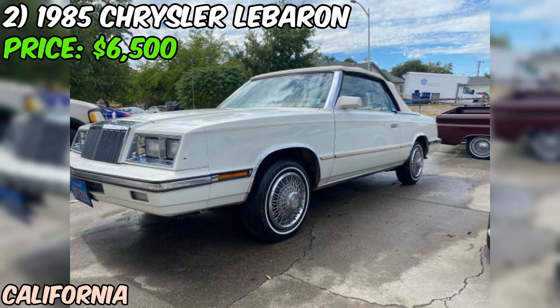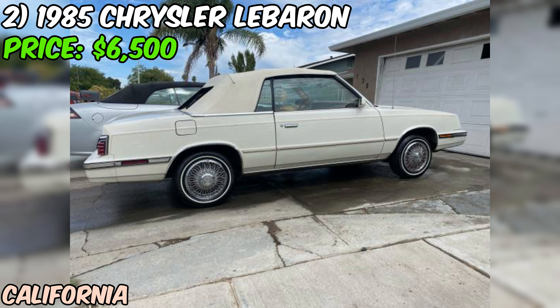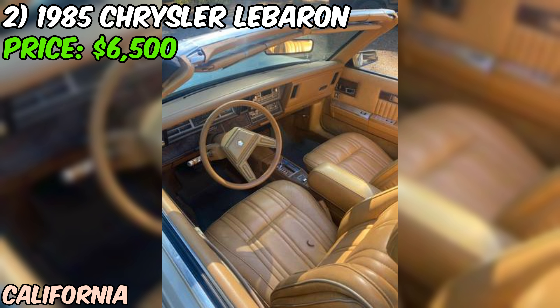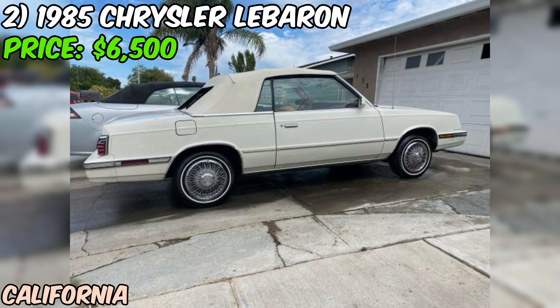Let's dive deeper into this 1985 Chrysler LeBaron convertible. One thing that really stands out about this car is its surprisingly low mileage. At just 66,000 miles, this LeBaron has barely broken in its four-cylinder engine. That's an average of less than 1,150 miles per year. It's rare to find a car from the 80s with such low mileage, which could explain the $6,500 price tag. The LeBaron was Chrysler's attempt to bring luxury to the masses, representing the tail end of the first generation. It's got that classic boxy 80s styling that's been making a comeback in the collector world lately.